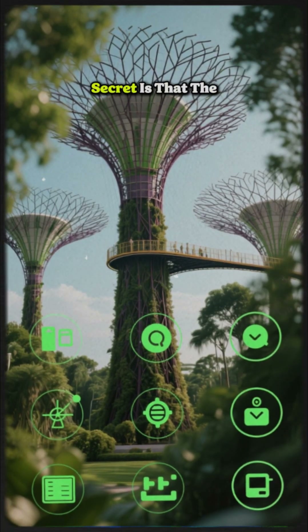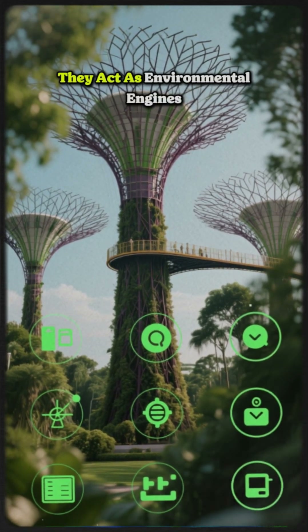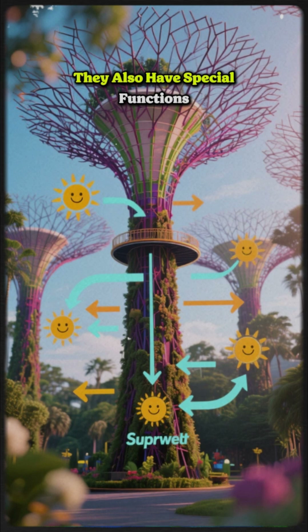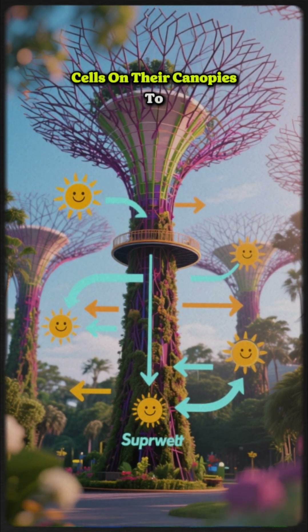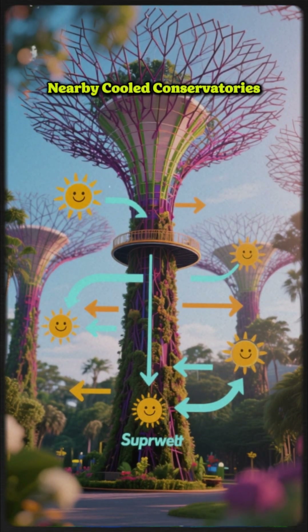The true secret is that the supertrees are not just decorative — they are key pieces of green technology. They act as environmental engines for the park: they collect rainwater, which is then used in the massive domes for irrigation. Some supertrees have photovoltaic cells on their canopies to harvest solar energy, while others act as ventilation funnels for the nearby cooled conservatory domes.